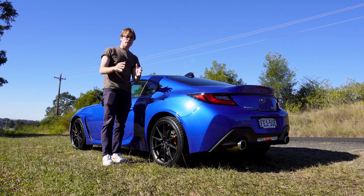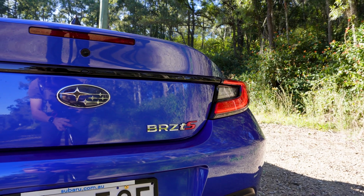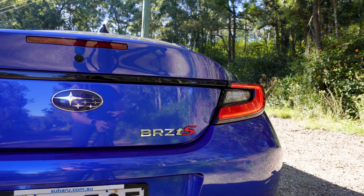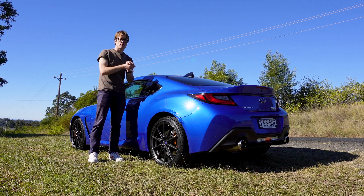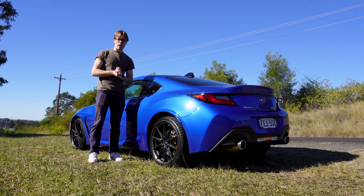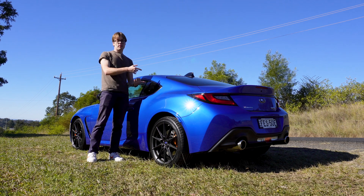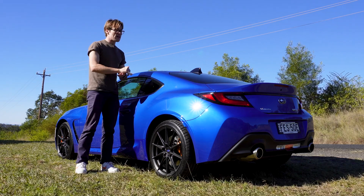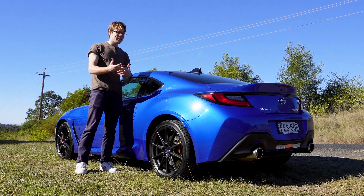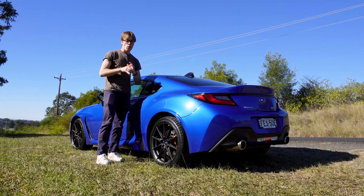Two things about the BRZ TS that Throttle House pointed out first: this suspension and brake upgrade is going to be cheaper with Subaru doing it than doing it yourself, unless you're part of a group buy. Because Subaru is a giant OEM, they can utilize economies of scale, making it cheaper for them to give you this as a package. Also, any aftermarket modifications to a BRZ or Toyota 86 don't carry their value through to a secondhand sale — people don't value mods the way you did when you spent the money. But if you buy a BRZ TS, it's all factory, so you can probably sell it for more than a regular BRZ.